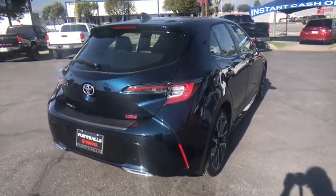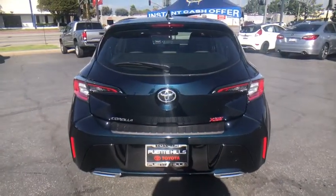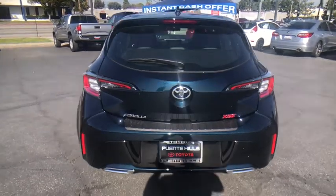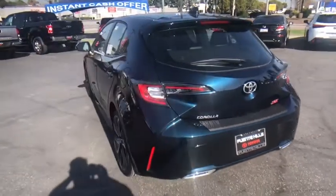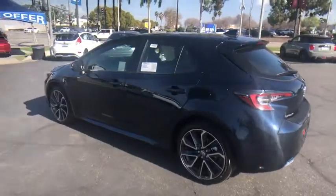Here are some of this vehicle's great options: traction control, anti-lock braking system, stability control, dual airbags, alloy wheels, power steering, four-wheel disc brakes, trip odometer, power windows, power brakes, and rear window defroster.